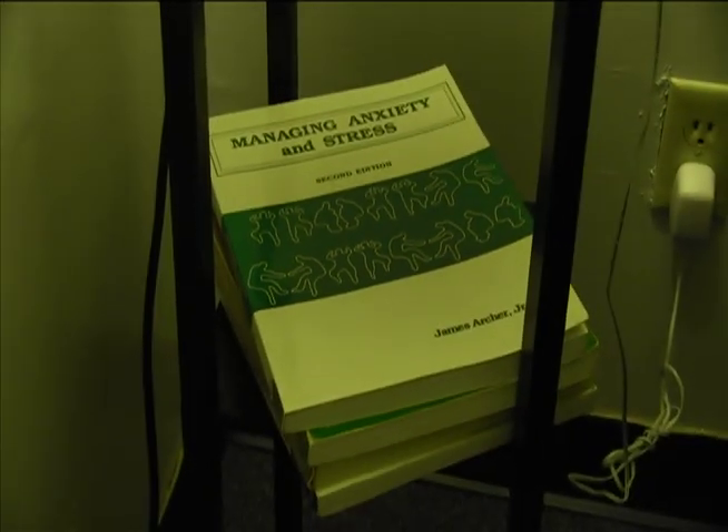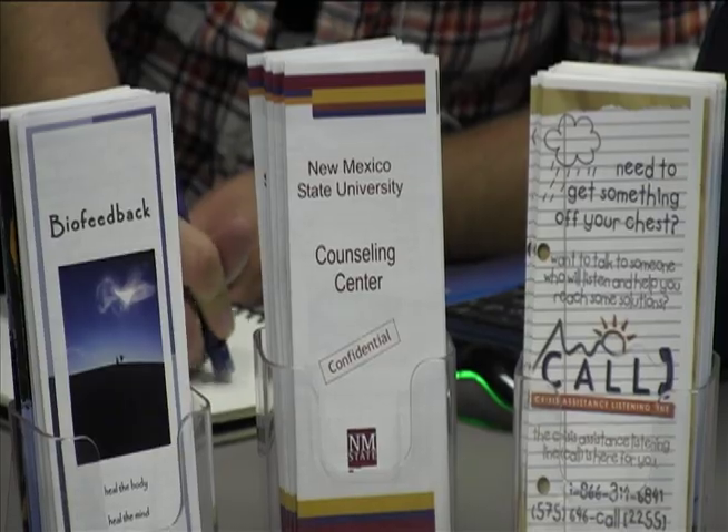The relaxation room is a place that students can go to learn how to de-stress. There are many ways a relaxation room can benefit your overall health. Once you understand how to treat your body right and how to breathe and how to just relax and not be so tense all the time, it really helps you to concentrate better.